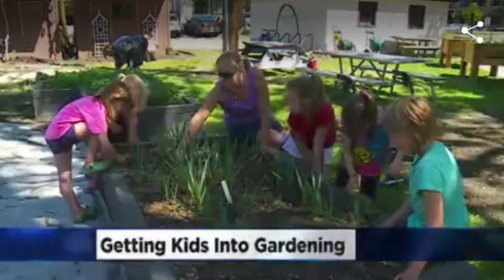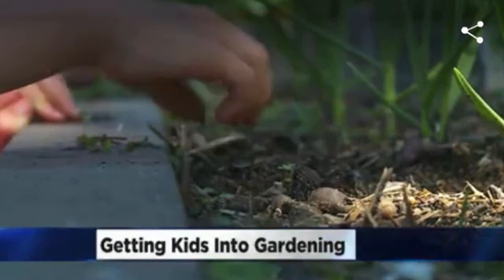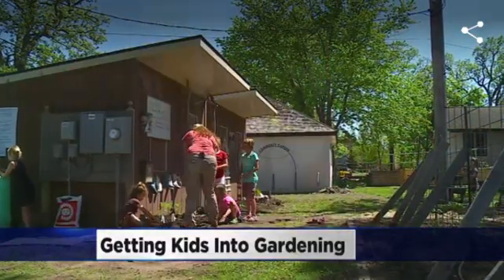Kids love digging in the dirt, and introducing your kids to gardening can not only give them a fun lifelong hobby but also provide lessons in math, science, art, and even patience. Elise McGregor, owner of Little Newton's Early Education Centers, is here with some of her favorite kid-friendly gardening projects.